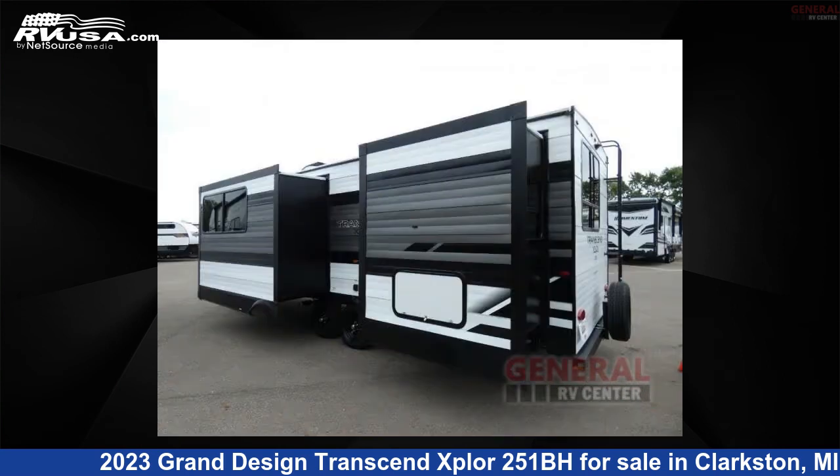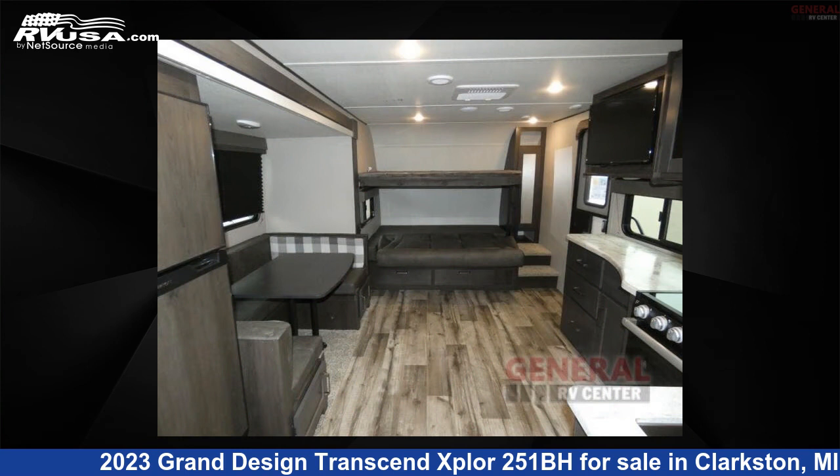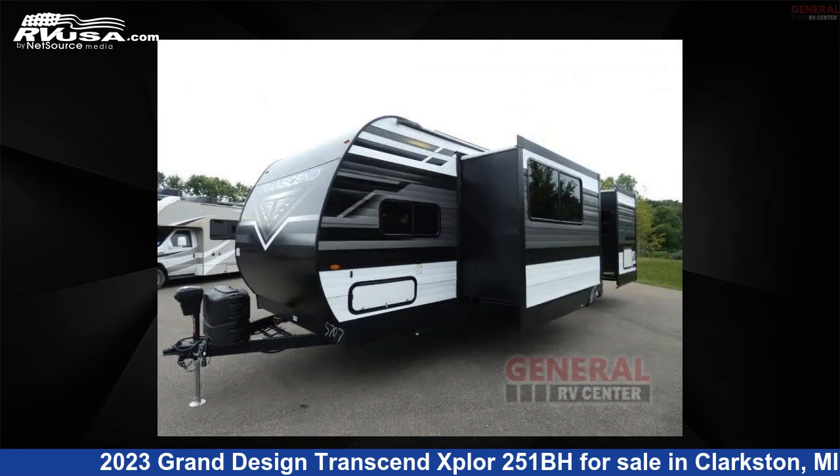This new Grand Design is 30 feet 0 inches in length and features two slide-outs, sleeps eight, and 62 gallons fresh water capacity. The floor plan layout of this travel trailer features bunkhouse, rear bedroom, and U-shaped dinette.